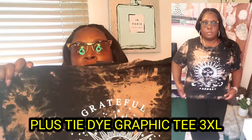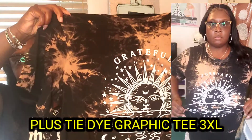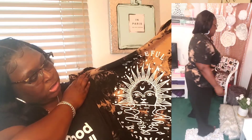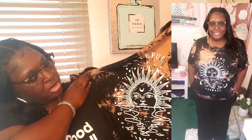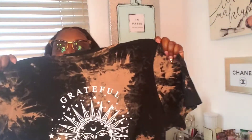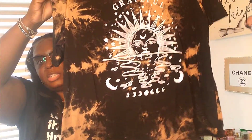Next I got a graphic tee — this is called the Plus Tie-Dye Graphic Tee. I got it in the 3XL and it was $12 but I got it for $11.45. I love this shirt — it's a really cute graphic tee that says 'Grateful' on the front and has moons and stars on it. A really cute, Shein Curve top — a great kick-around shirt. We love these graphic tees.